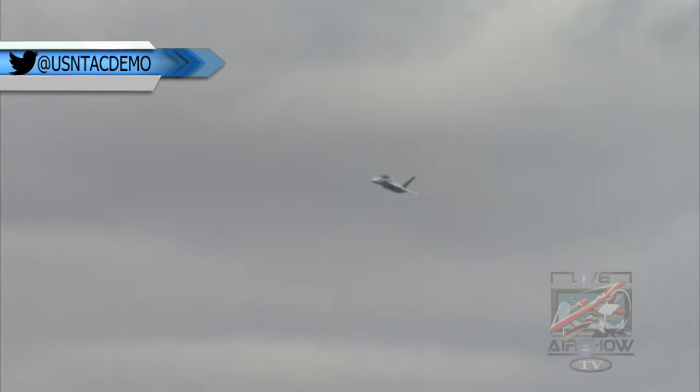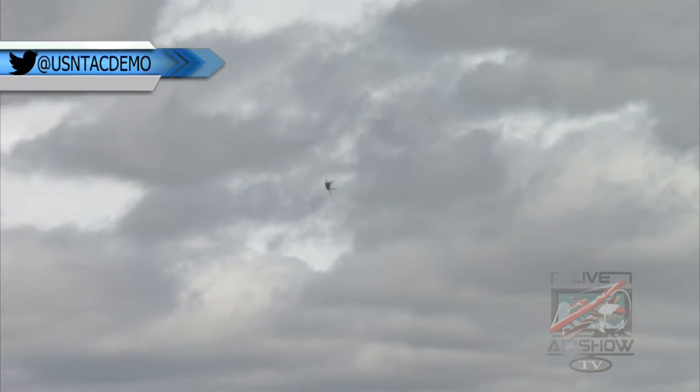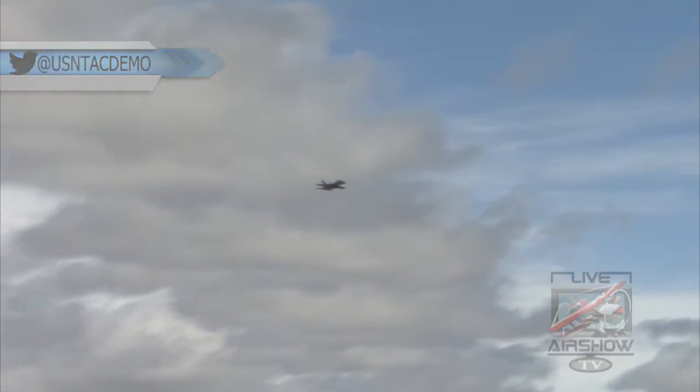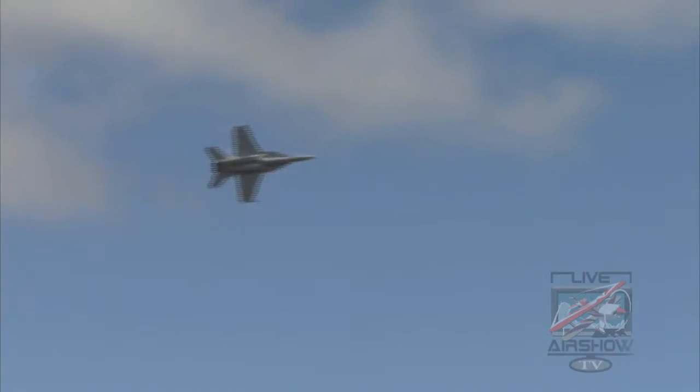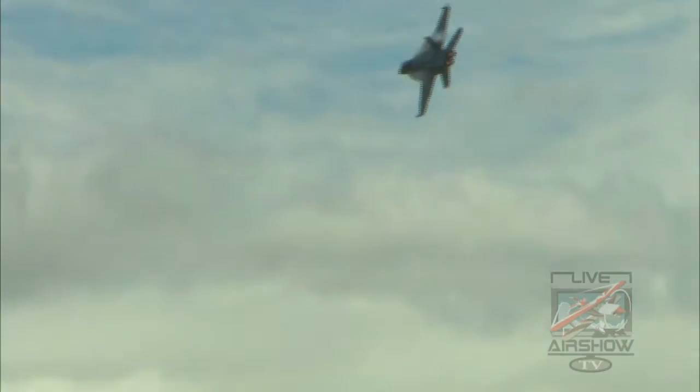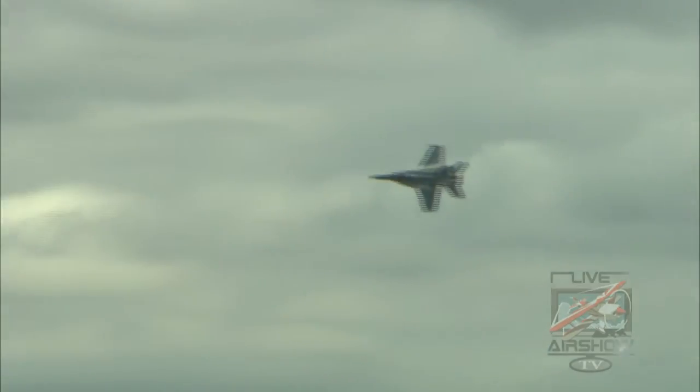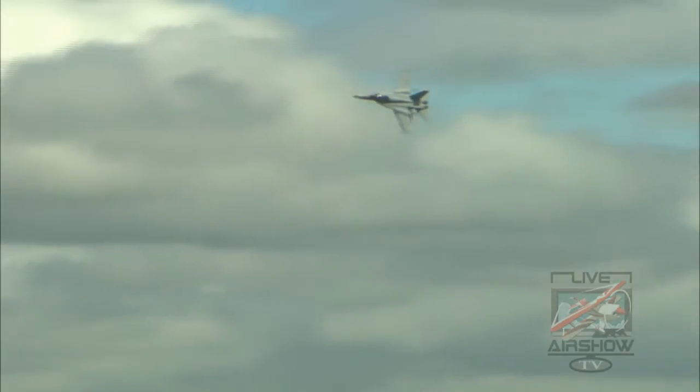Ladies and gentlemen, please direct your attention to the left for the Super Hornet's minimum radius turn.